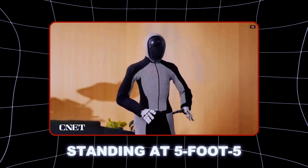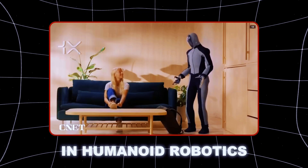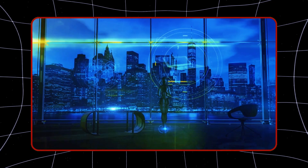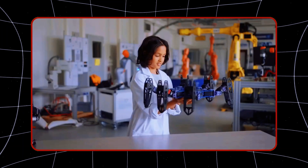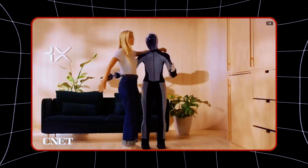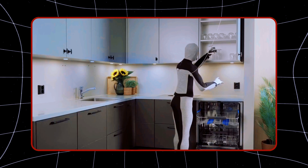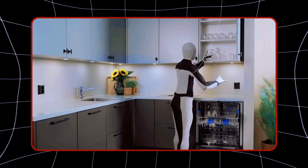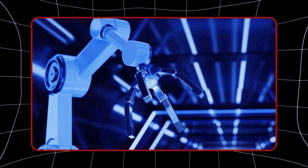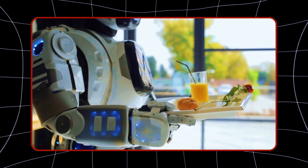Standing at 5'5", this is Neo-Beta, the latest leap in humanoid robotics from 1X, a company backed by OpenAI. This isn't some sci-fi concept or a distant dream — it's happening now. Neo-Beta is a fully functional robot designed for home use, capable of handling tasks ranging from helping with groceries to household chores and even providing companionship. We're no longer talking about robots confined to factories.